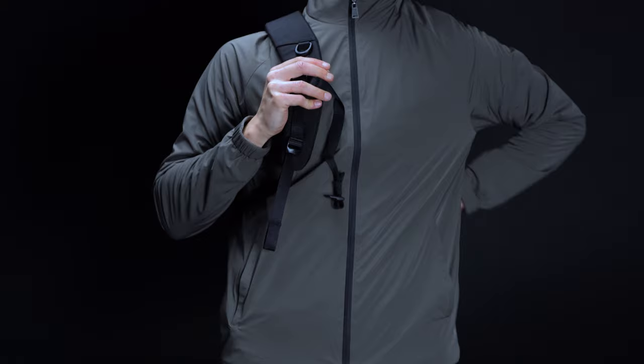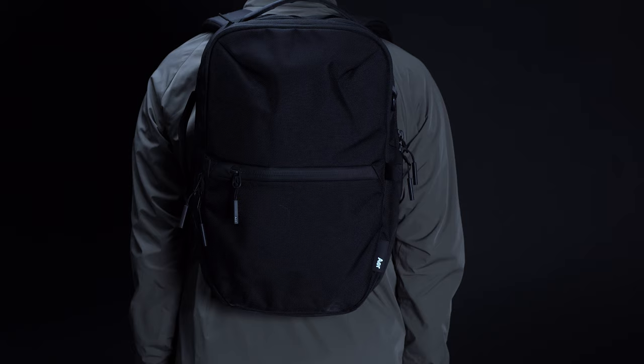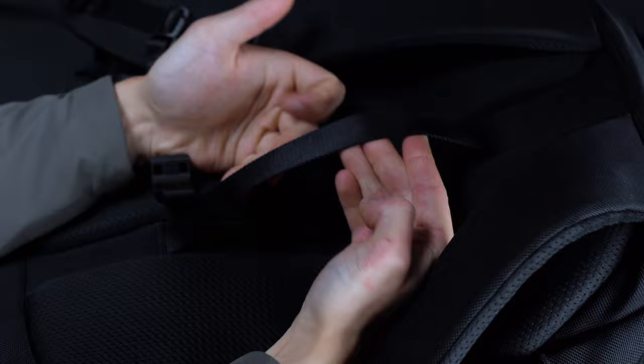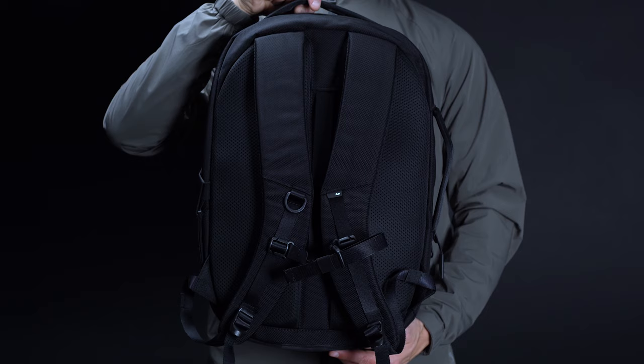Nevertheless, Aer has spared no expense when it comes to the wear experience. The City Pack features a contoured back panel that curves with your shoulders for an improved fit. What's more, the straps are super beefy, built with plenty of padding and fitted with a removable sternum strap for extra support. Assuming you want to carry it on one of your rolling bags, there's even a luggage pass-through for quick and convenient mounting. Given that the bag only measures some 18 inches long, 12 inches wide, and 5 inches deep, total storage capacity comes in at just 14 liters.